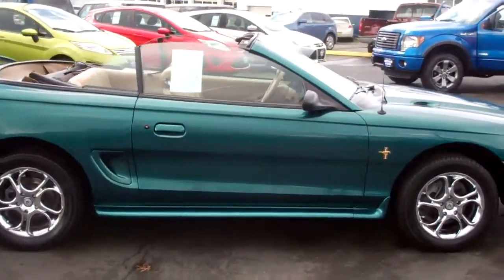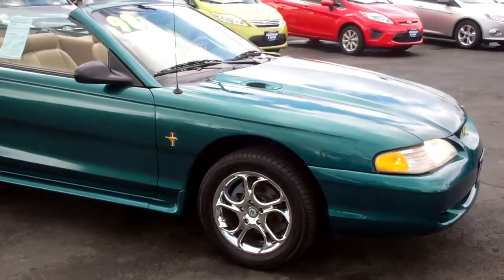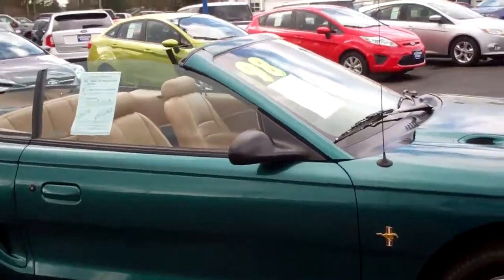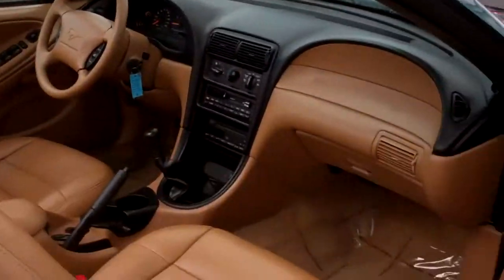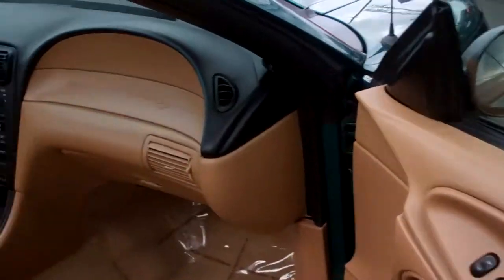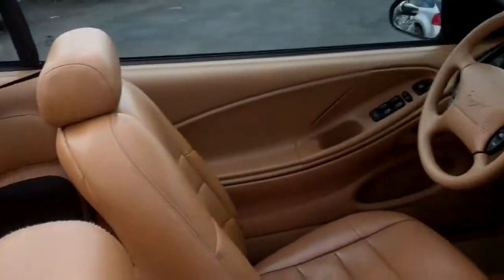It's starting to rain so I've got to get inside and put the top up. But isn't this beautiful? It's worth taking the time to do a virtual walk around on something like this. That '90s series body style is just gorgeous. See inside — the leather is in gorgeous shape, it's kind of like a butterscotch or caramel interior. Very pretty.